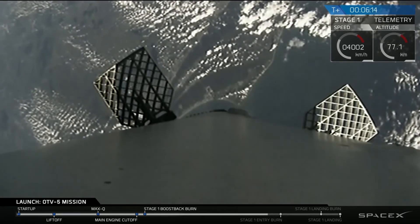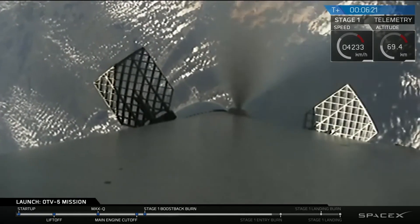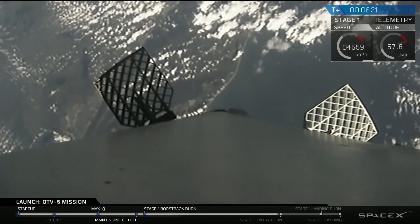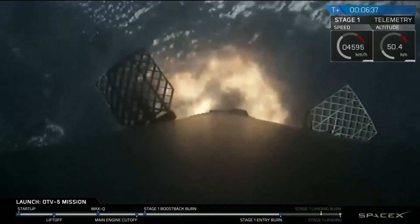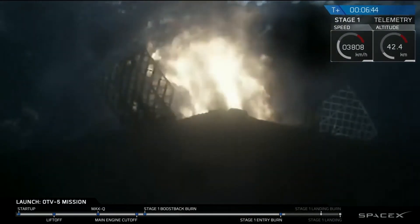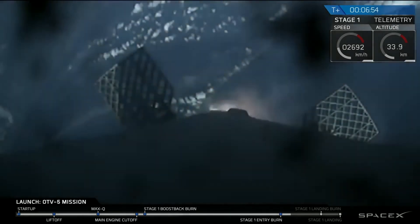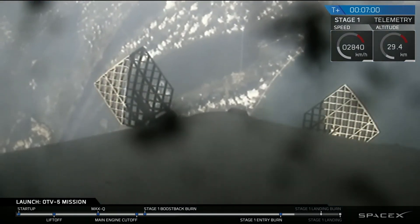Those cold gas thrusters are still adjusting the attitude of the first stage. There's the re-entry burn — this will last for another 15 seconds or so, rapidly decreasing the re-entry velocity. Re-entry burn shutdown — successful conclusion of the re-entry burn.